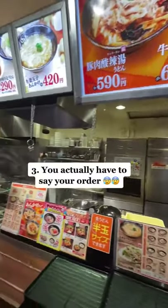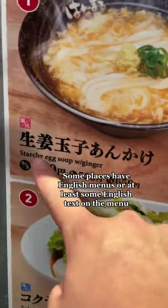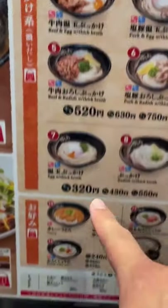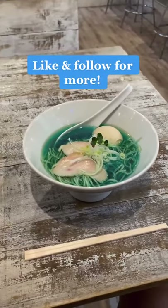Method 3: you actually have to talk to a server. Luckily, most menus have pictures with numbers, English text underneath, or even English menus. So just point out the picture or tell them the number that you want. Most of the time, you should be able to order food without any problem.